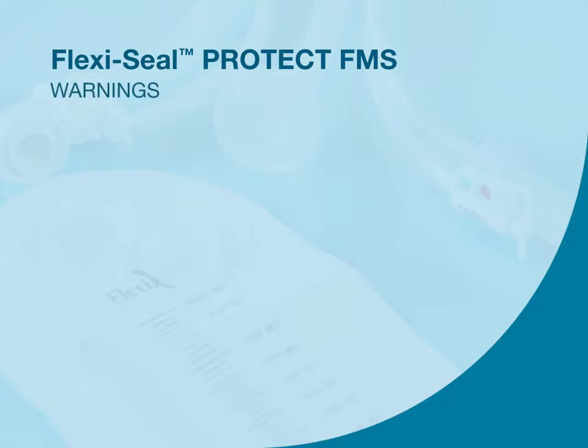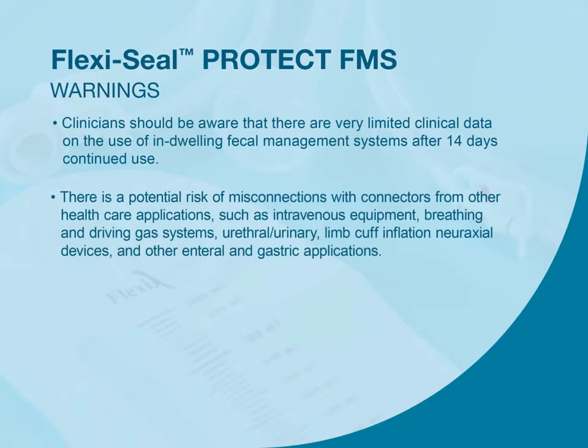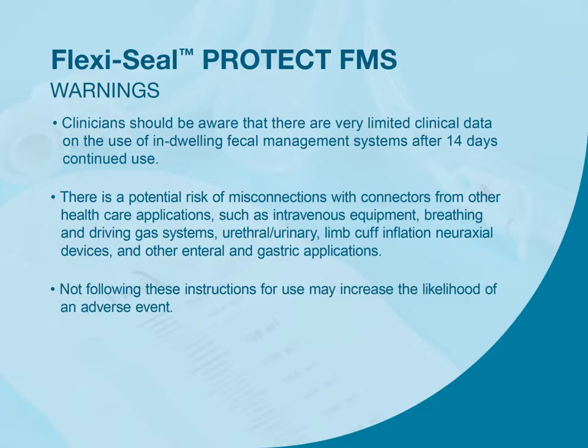The following are important warnings related to use of FlexiSeal. Clinicians should be aware that there are very limited clinical data on the use of indwelling fecal management systems after 14 days of continued use. There is a potential risk of misconnections with connectors from other healthcare applications, such as intravenous equipment, breathing and driving gas systems, urethral/urinary, limb cuff inflation, neuraxial devices, and other enteral and gastric applications. Not following these instructions for use may increase the likelihood of an adverse event.